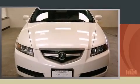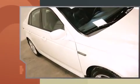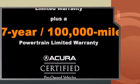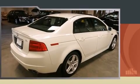The 2006 Acura TL. This four-door, five-passenger sedan just recently passed the 50,000 mile mark. It features a front-wheel drive platform, an automatic transmission, and a 3.2-liter six-cylinder engine.